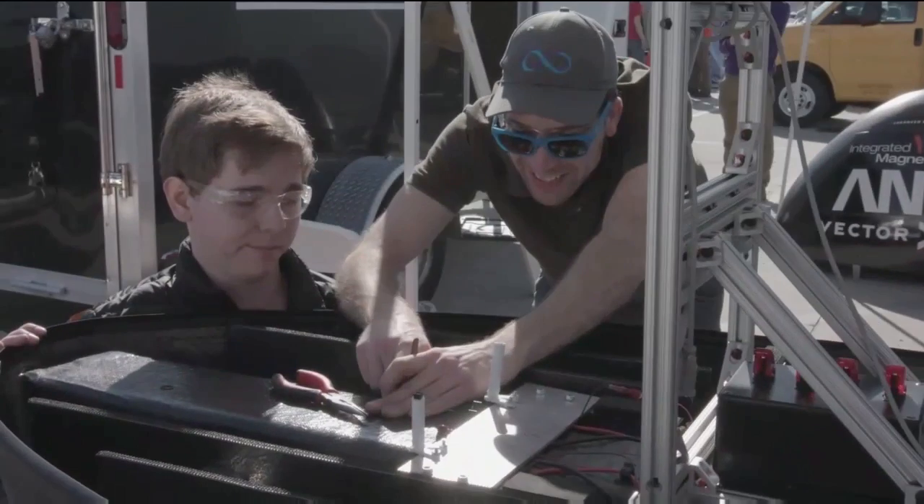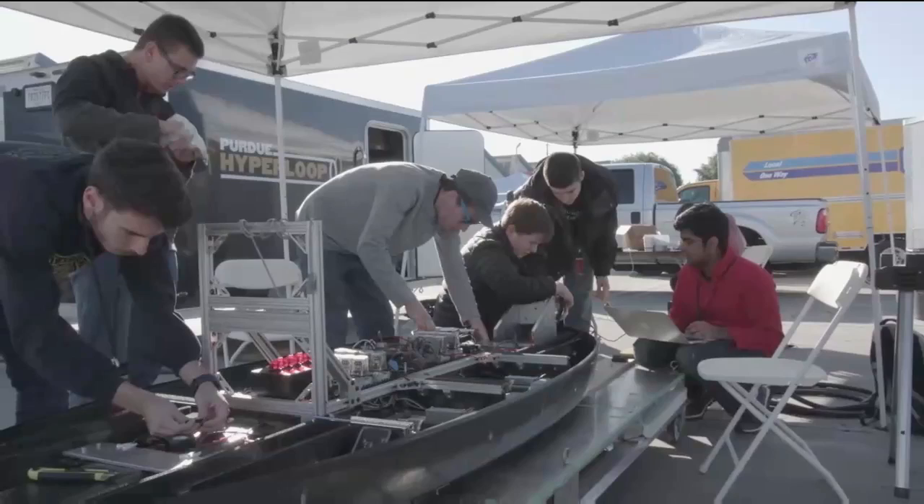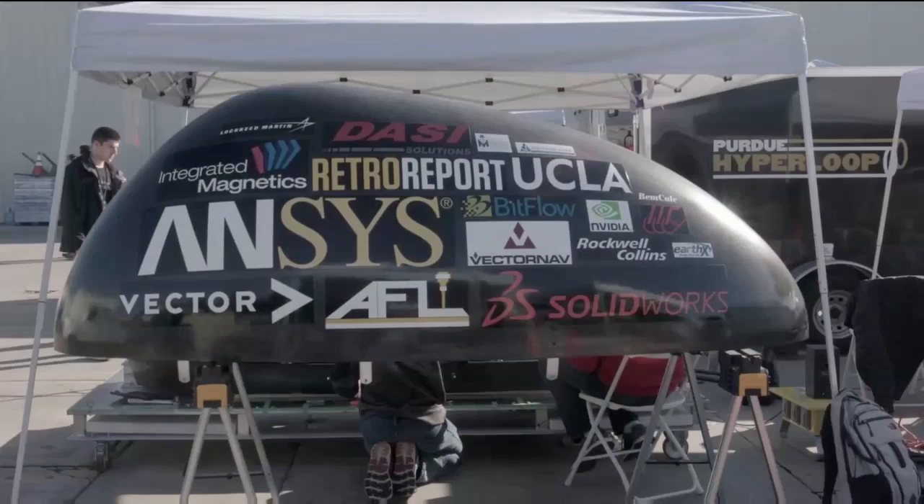We're the Purdue Hyperloop design team. We have a passive magnetic levitation pod. Why Hyperloop? We have a new green passive suspension system — we'd like something for you guys to learn about.